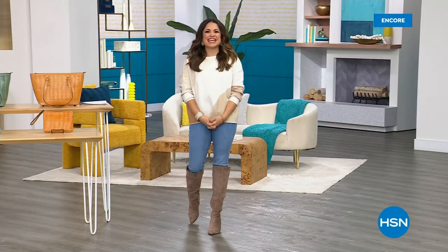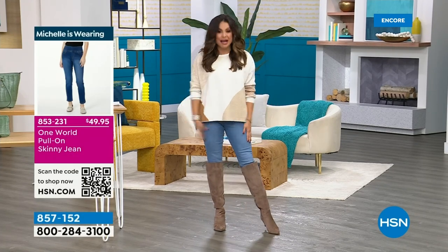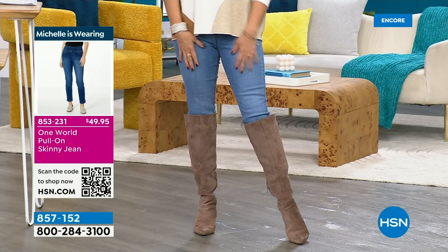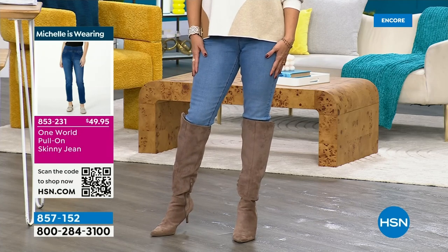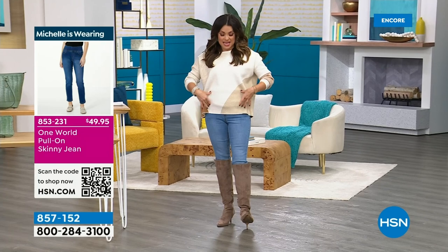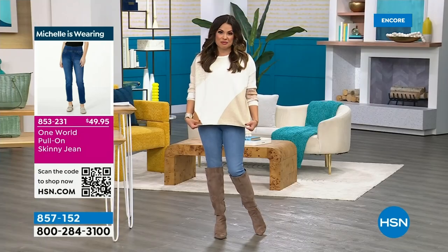Welcome back into HSN everyone. My name is Michelle Yarn, along with Patricia Nash. We are sharing a brand new Today Special, and we've got an incredible brand new tote to share with you in just a minute. I just wanted to take a second and share some outfit details — you can now find anything the hosts are wearing on the air in our Host Closet online on hsn.com. These jeans are by One World — it's actually a pull-on skinny jean, great price point, under $50, and they come in lots of different colorways.